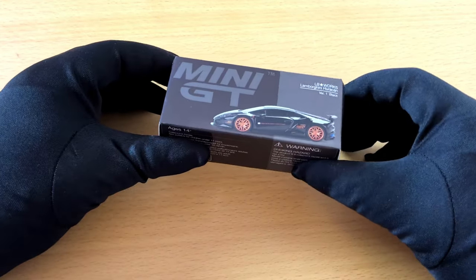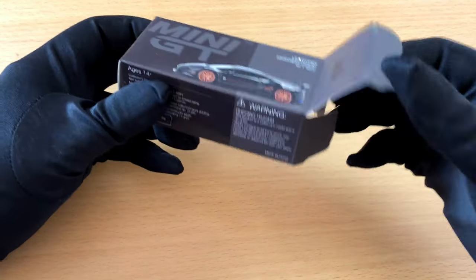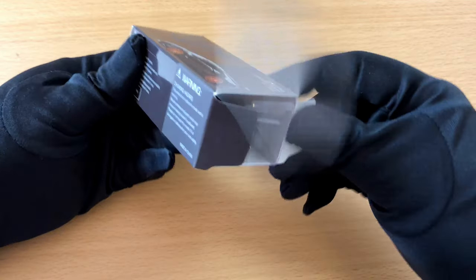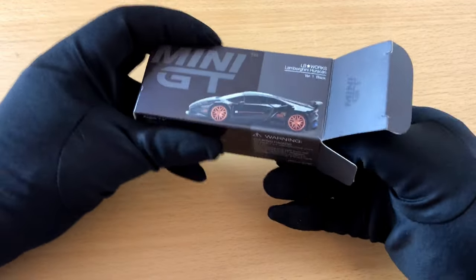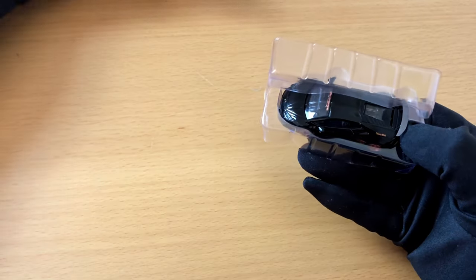The brand he was talking about was Mini GT, so I looked around on the internet for a bit and placed my order. I was fortunate enough to get myself a black Lamborghini and a yellow Corvette.